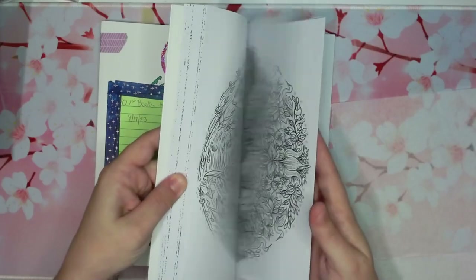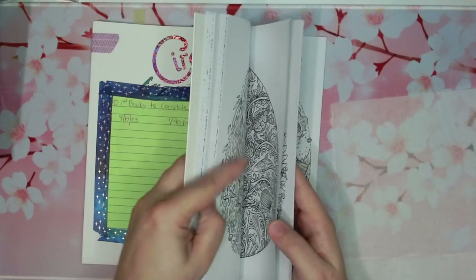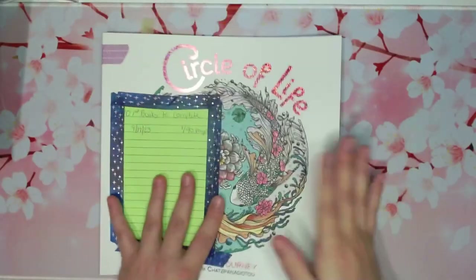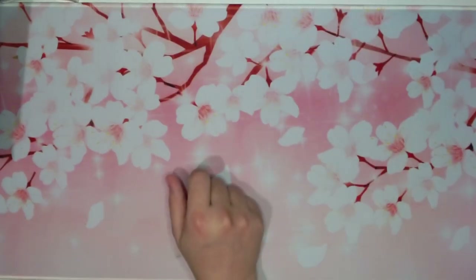I need to spray all of these — I bought some fixative, but I've never used fixative before and I'm scared. I don't want to ruin my stuff, so I haven't done it yet. But yeah, that was the last one.